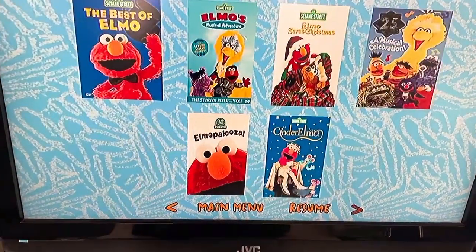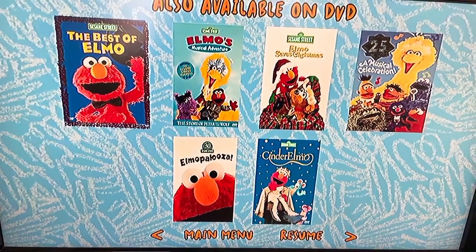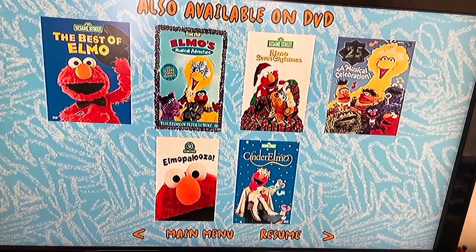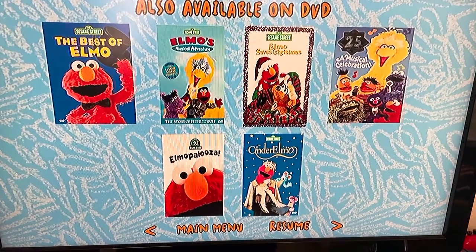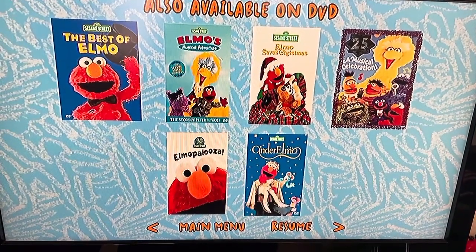Everything's money on eBay. The Best of Elmo — I think I will get that soon, maybe, maybe not. Elmo's Musical Adventure — I will get that on the Sesame Street DVD that has a bonus feature. Elmo Saves Christmas — I will get that. Sesame Street's Musical Celebration — I will get that soon.